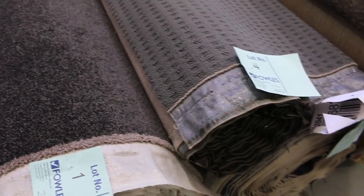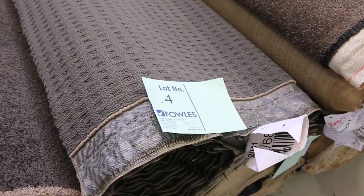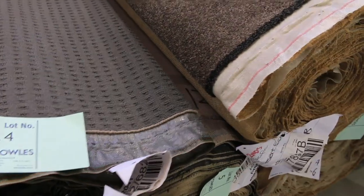That charcoal twist pile will probably sell for around about $40 to $50 a meter — under half price. Moving on, lot number four is the same as lot five, a nice bit of loop pile there in a good color.